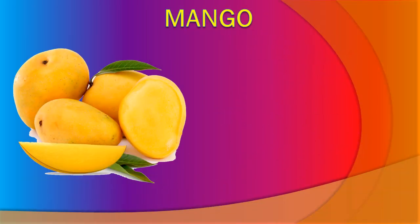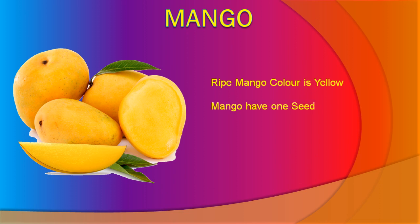Mango. Ripe mango color is yellow. Mango has its own seed. Ripe mango is juicy. Mango is good for health.